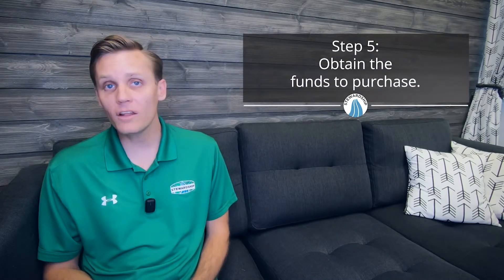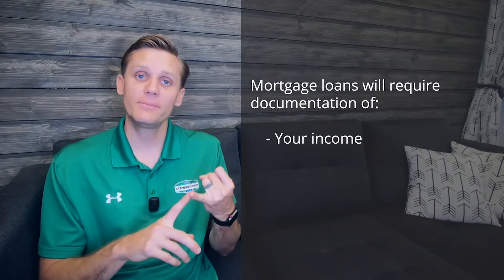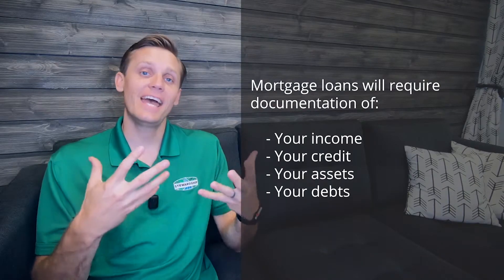Being in contract means it's time for step five: getting the money. Step one was preparing the money — making sure you're qualified, money is in the right accounts, and the home loan is set up properly. But the process of actually obtaining the money can't really happen until after the contract is signed. This is probably the least fun part of the process, as it requires you to submit several pieces of documentation about your income, credit, assets, and debt to ensure you're qualified and will get the best interest rate and payment possible.